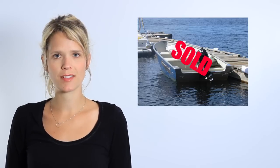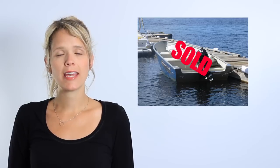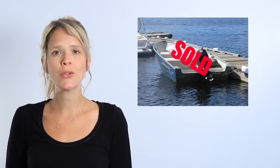I am selling my pleasure craft. How do I transfer the license? When you sell your pleasure craft, keep a copy of your bill of sale in case someone later questions the ownership of the vessel. Provide the new owner with a signed bill of sale.